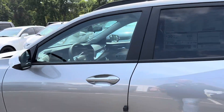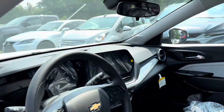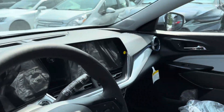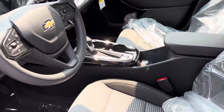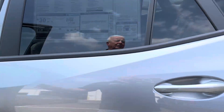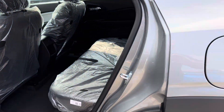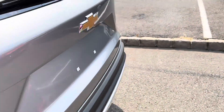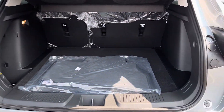Let me just show you this one. This is a 1LT. Just a great looking car. Love the dash on this. The seats are beautiful — nice little diamond pattern in there. Plenty of room in the second row, and still a nice amount of space in the trunk area.